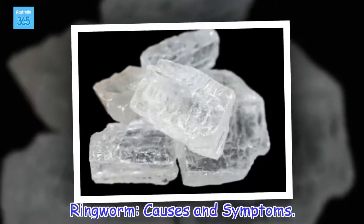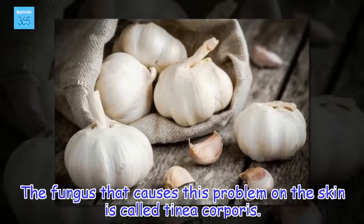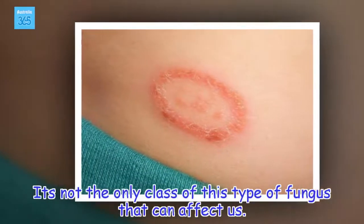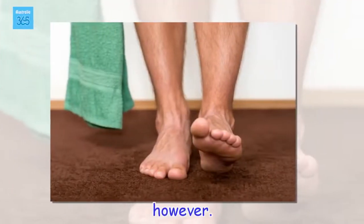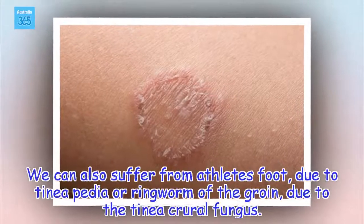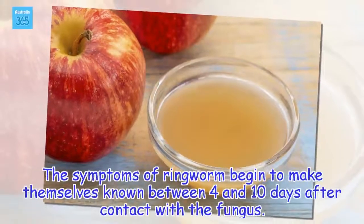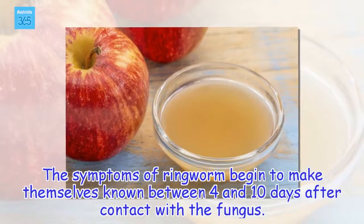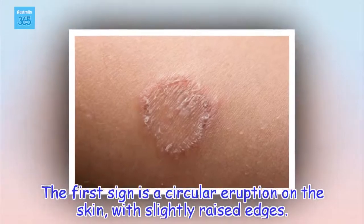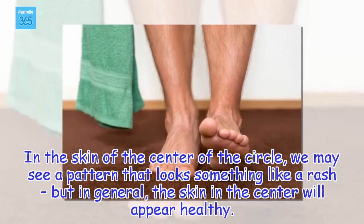Causes and symptoms. The fungus that causes this problem on the skin is called tinea corporis. It's not the only class of this type of fungus that can affect us. We can also suffer from athlete's foot, due to tinea pedis, or ringworm of the groin, due to the tinea cruris fungus. The symptoms of ringworm begin to make themselves known between 4 and 10 days after contact with the fungus. The first sign is a circular eruption on the skin with slightly raised edges. In the skin of the center of the circle, we may see a pattern that looks something like a rash, but in general, the skin in the center will appear healthy.